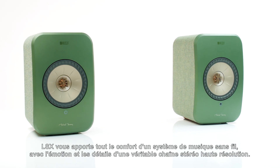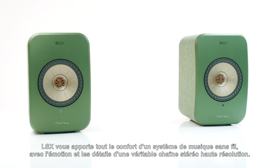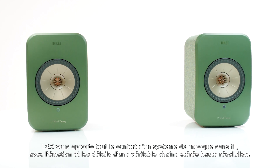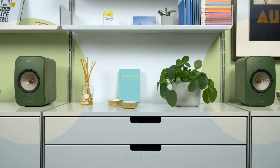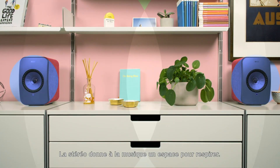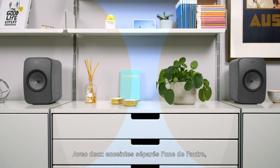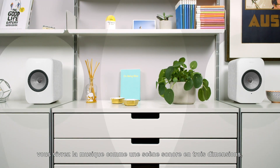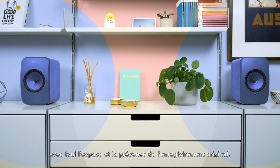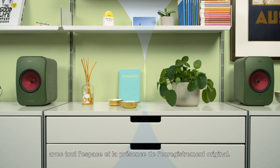LSX brings you all the convenience of a wireless music system with the emotion and detail of true high-resolution stereo. Stereo gives music space to breathe. With two speakers positioned apart from each other, you'll experience music as a three-dimensional soundstage with all of the space and presence of the original recording.